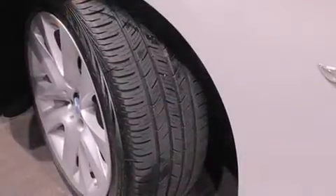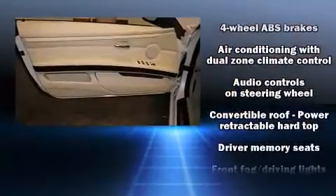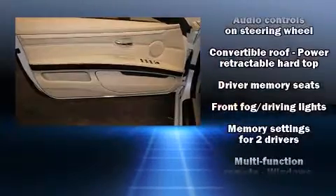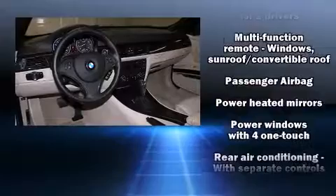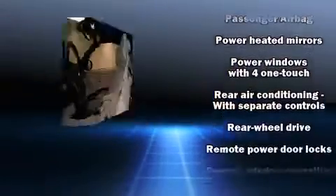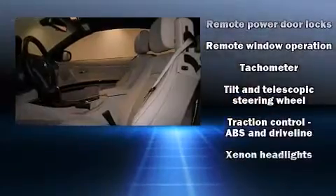BMW ensures the safety and security of its passengers with equipment such as knee airbags, front-side impact airbags, brake assist, anti-whiplash front head restraint, ignition disabling, and four-wheel disc brakes with ABS. It also arrives with a Carfax history report indicating just one previous owner.